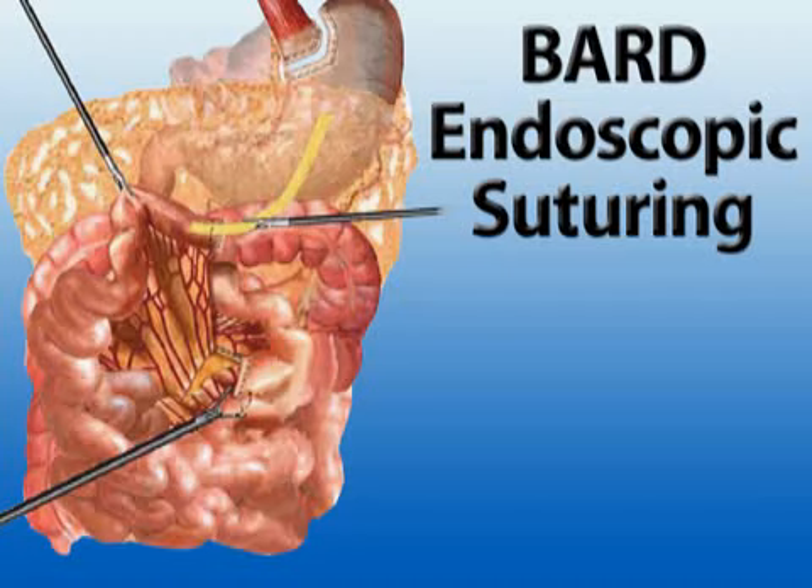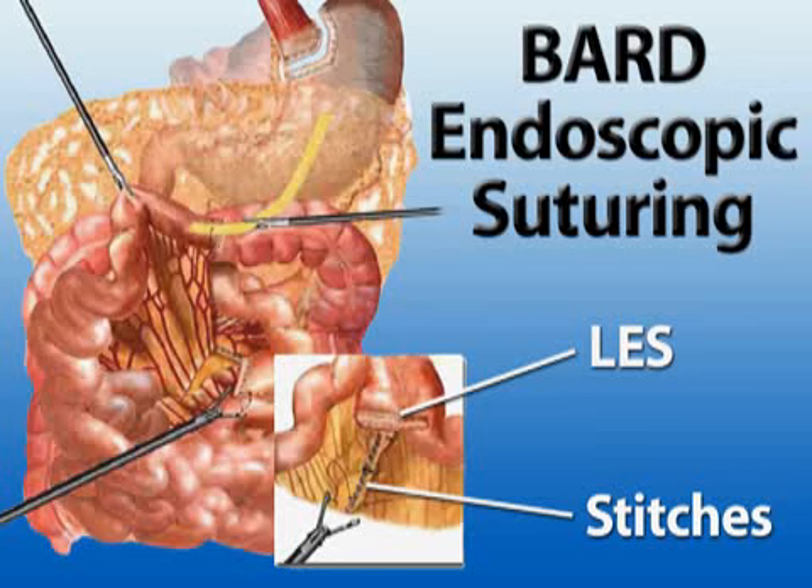The LES can also be tightened with sutures using the Bard endoscopic suturing system. During this surgery, stitches are placed at either side of the LES and are then tied together. While gastroesophageal reflux disease can be painful, these treatment options can help you return to a normal, heartburn-free life. But please, see your doctor before trying any GERD therapy.